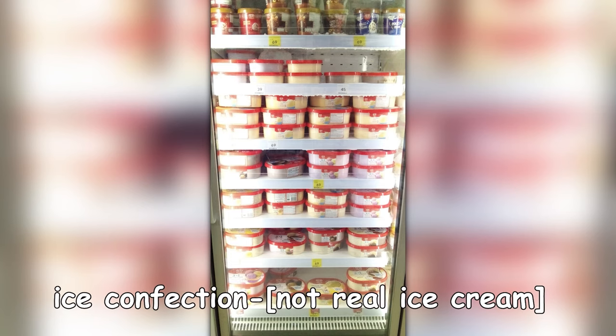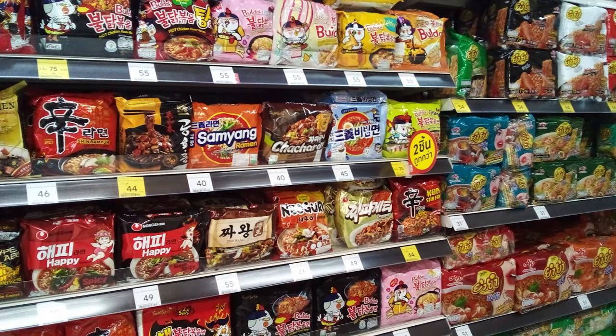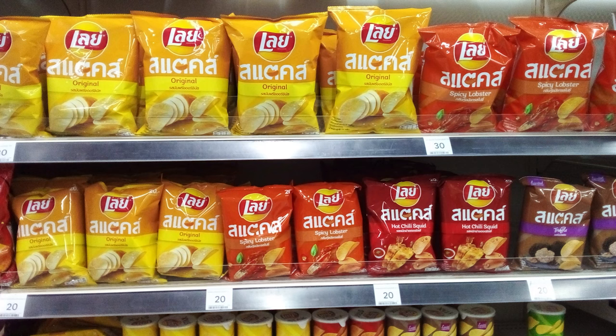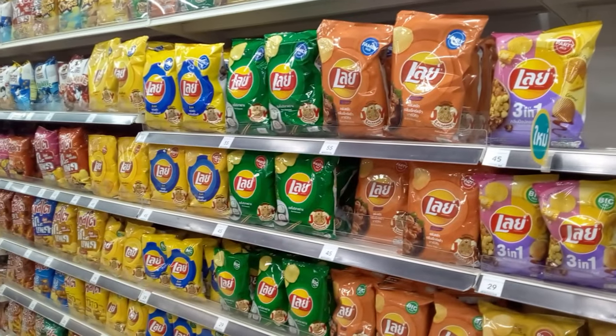This is not real ice cream — it's called ice confection. Being in Asia, instant noodles are a staple food, so you'll find a lot of products made in Asia for the Asian market — all kinds of noodles from Japan, Korea, and China. If you're a Lay's potato chip fan, you've come to the right place. Lay's has cornered the market on potato chip snacks in Thailand. Imported cereals are expensive.